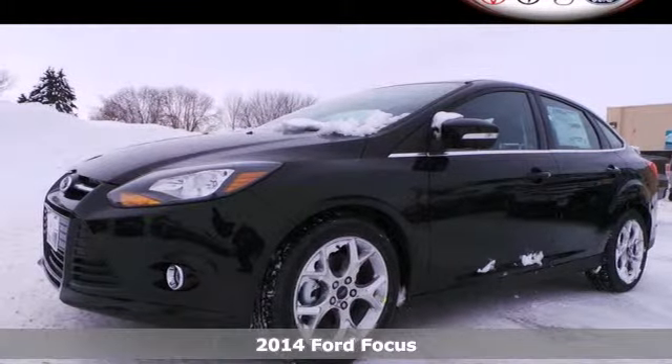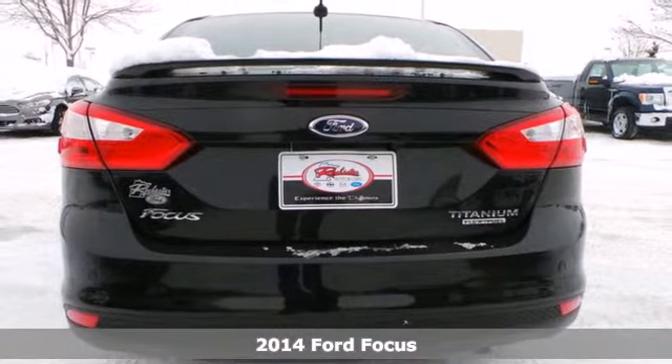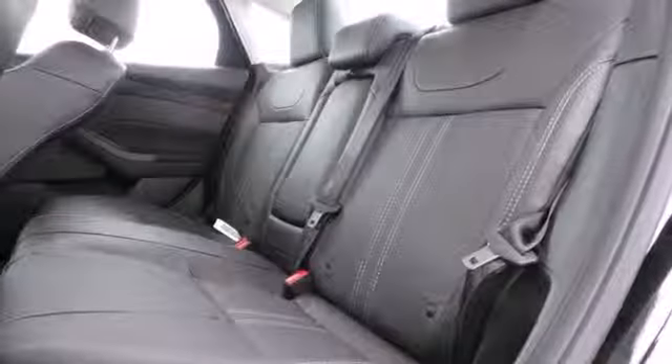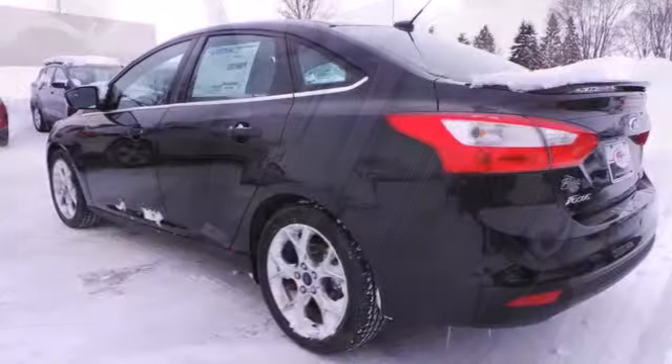Here's a 2014 Ford Focus Titanium — fun, attractive, and well equipped. You're set to tackle your day confidently with great driving and safety features like advanced track stability and traction control, anti-lock brakes, a tire pressure monitor, and multiple airbags.